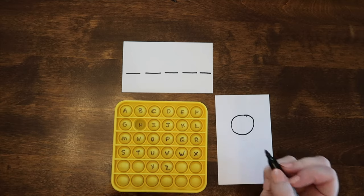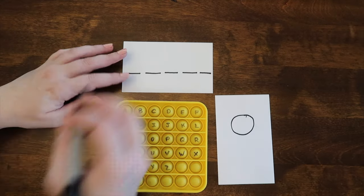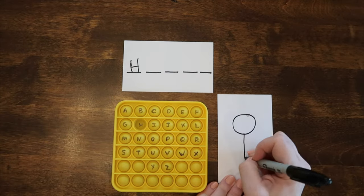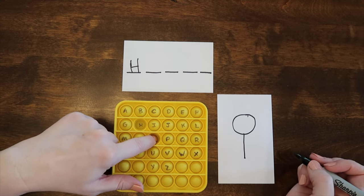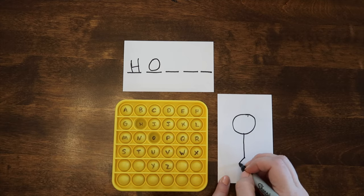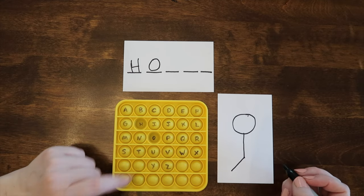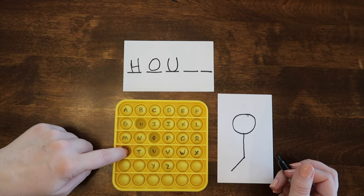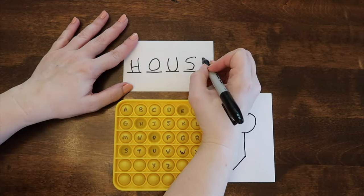The second game is a spinoff of traditional hangman. Instead of writing letters down on a sheet of paper, players will pop the letters in their puppet. Players can draw the person on a giant whiteboard, smart board, or just on a sheet of paper to mark when a letter has been guessed incorrectly. Whoever guesses the word correctly first and has all their bubbles popped wins.